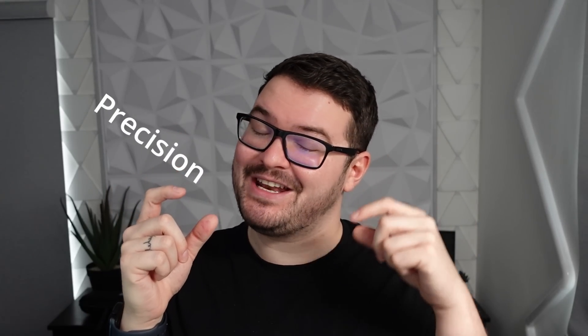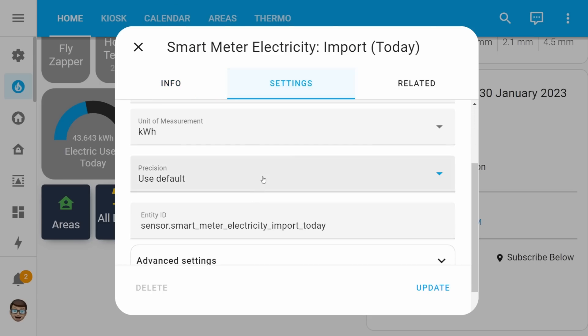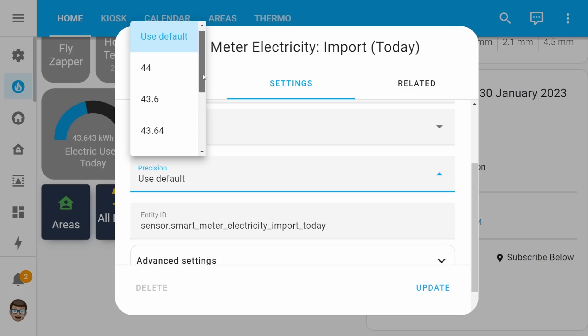Up next we've got my third feature, which is technically two features, and those are precision and changes to measurements. If you've got a sensor that has a decimal value you can now specify how many decimal points you want to be displayed — you can round it up, round it down, maybe show one decimal, two decimals, or none.